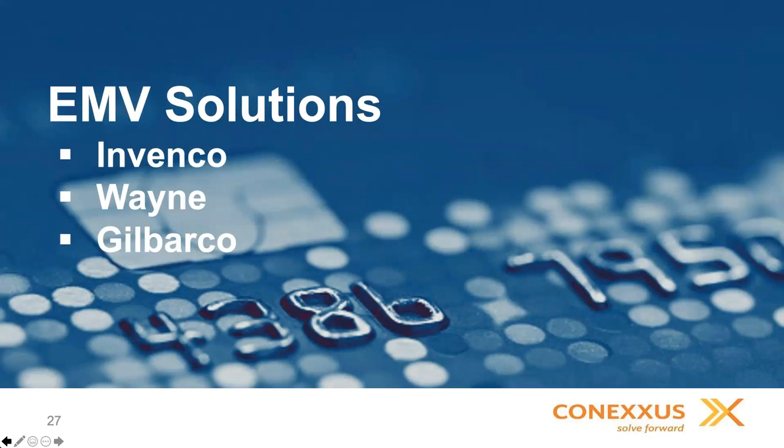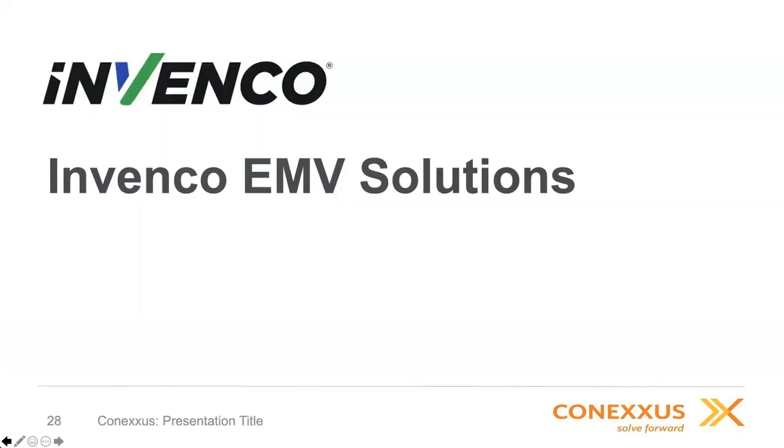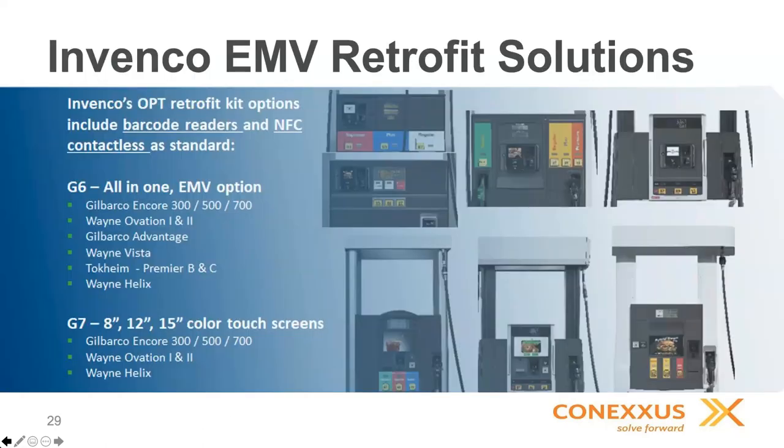Invenco offers an array of retrofit kit EMV solutions for nearly every pump available in the U.S. market. Each solution includes a barcode reader and NFC contactless as standard. There are really two product solutions: the G6 all-in-one, which is basically a single box with everything you need to do EMV payments for the listed dispensers, and the modular solution, which fits into ATM-style solutions and includes the option of 8-inch, 12-inch, and 15-inch color touchpins.